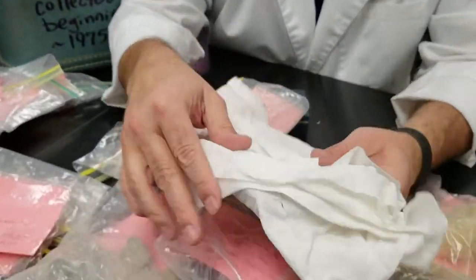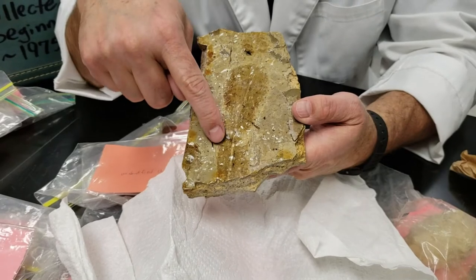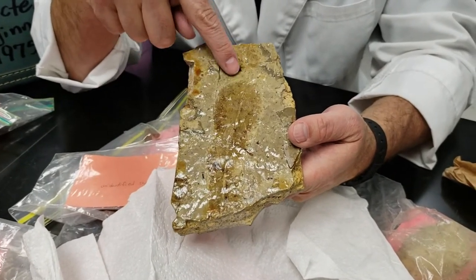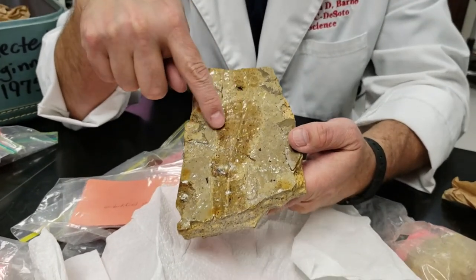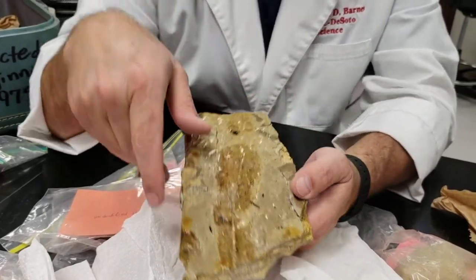A friend of mine brought me this from Texas. I thought this was pretty cool. If you look at this long leaf that's embedded in this rock, it looks kind of like a eucalyptus leaf from what I can identify it as.